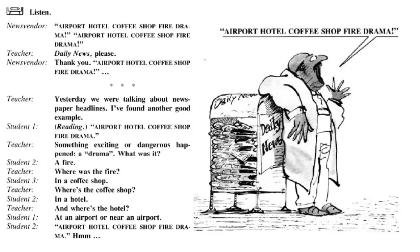Daily News, please. Thank you. 'Airport hotel coffee shop fire drama.' Yesterday, we were talking about newspaper headlines: 'Hotel coffee shop fire drama.'